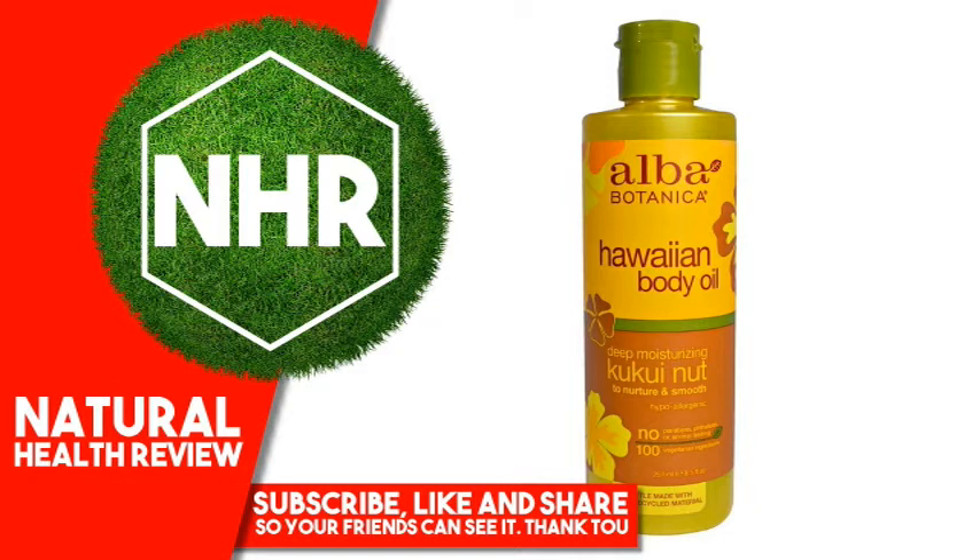Other Ingredients: Helianthus anus (Sunflower) Seed Oil superscript 1, C12-15 Alkyl Benzoate, Aylorites Molucina Seed Oil, Cocos Nucifera (Coconut) Oil superscript 1, Glycine Soja (Soybean) Oil.